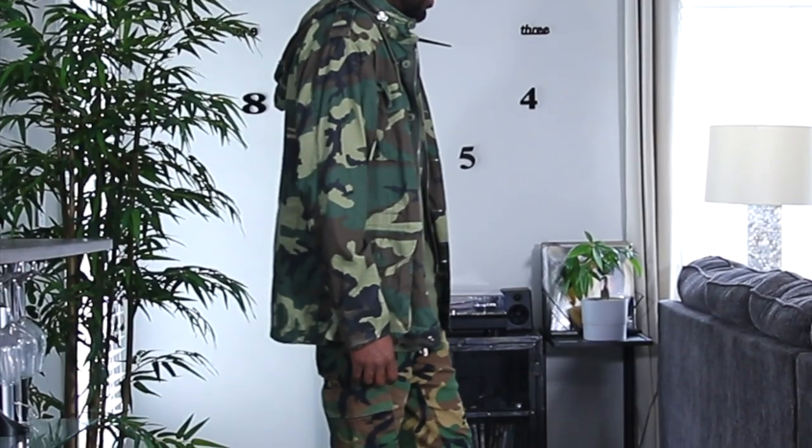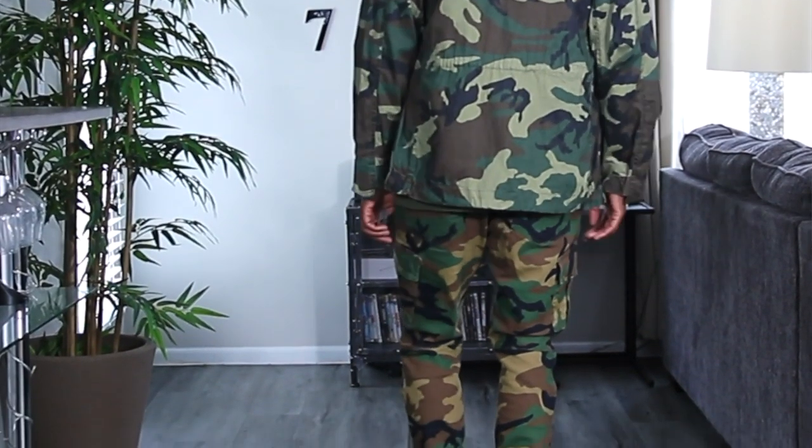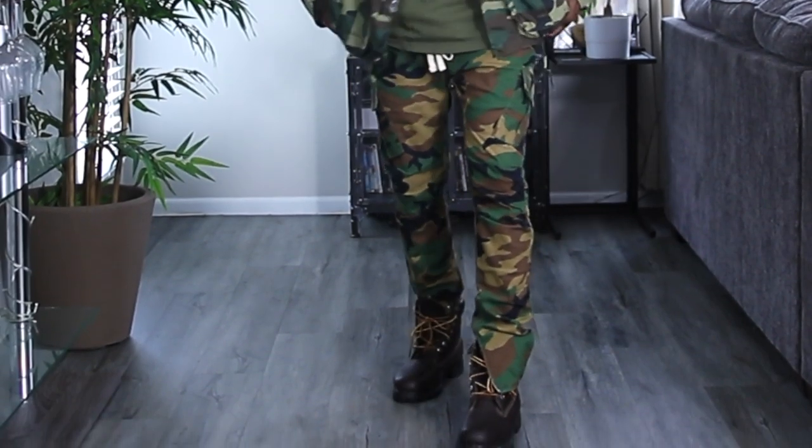Now that we have that part out of the way, how do we actually style it? Not like this — this is not the way you want to wear camo. As you can see, I'm wearing camo pants and a camo jacket with a lot going on. It's too much of a clash, and it's not the way I recommend wearing camo. A lot of people probably wouldn't recommend wearing it this way either, so hopefully this video can help you.